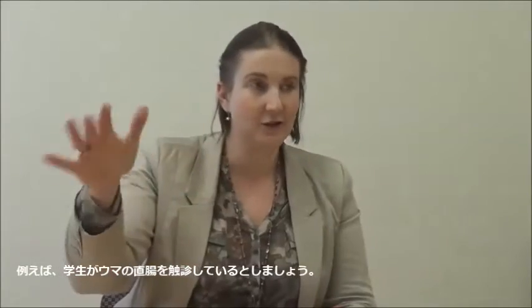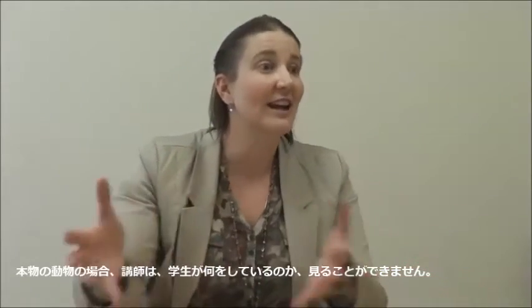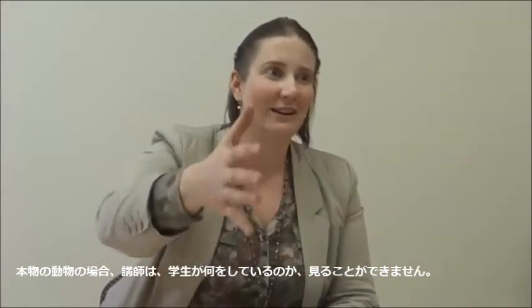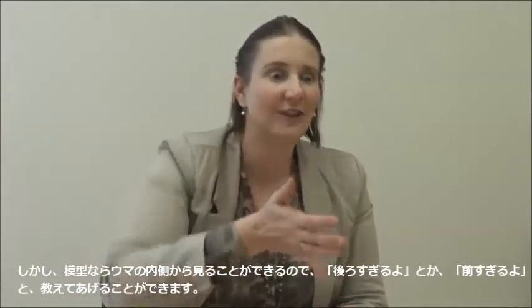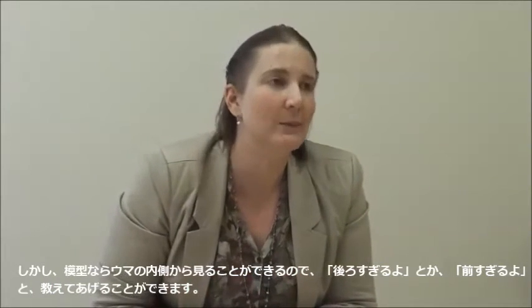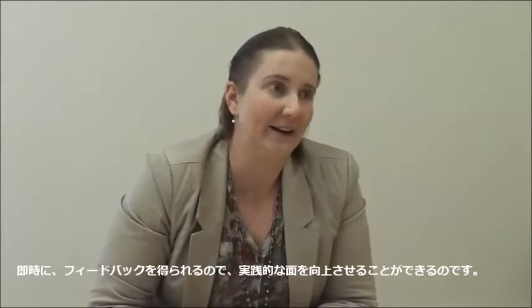When you think about a horse, if a student is doing a rectal palpation, the instructor can't see what they're doing. But with a model, you can see inside the horse to tell them they're too far back or too far forward. It's just improving that practice aspect so that they can get immediate feedback as well.